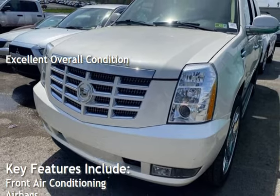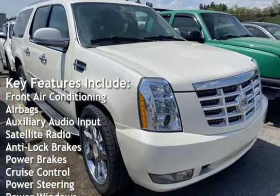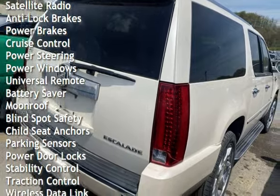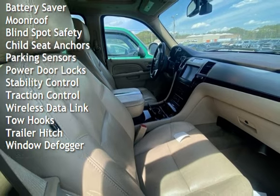Key features include front air conditioning, airbags, auxiliary audio input, satellite radio, anti-lock brakes, power brakes, cruise control, power steering, power windows, universal remote, battery saver, and moonroof.